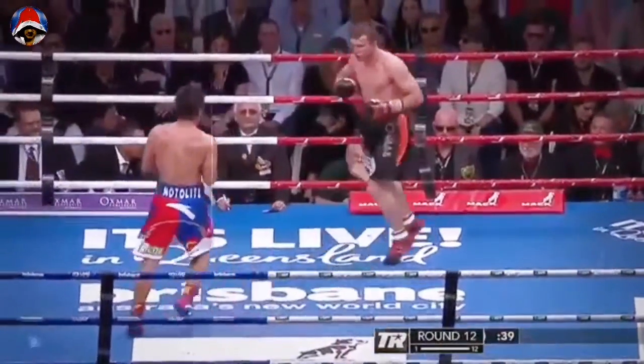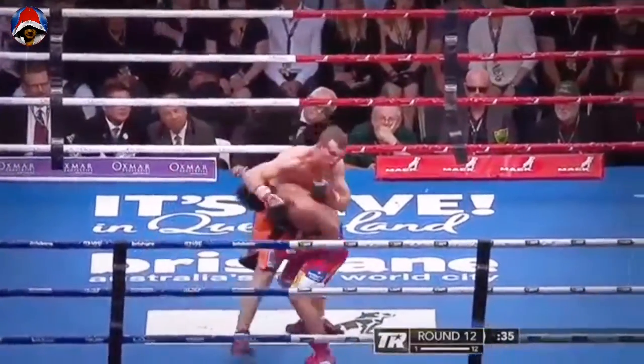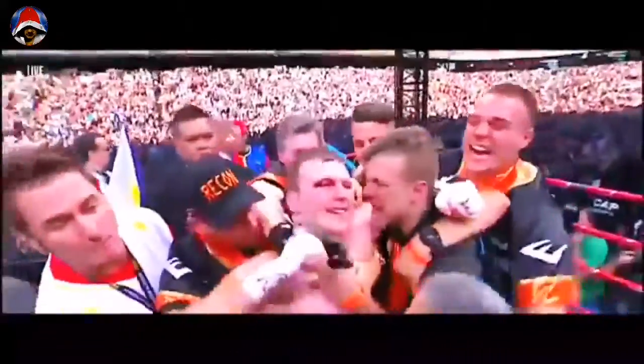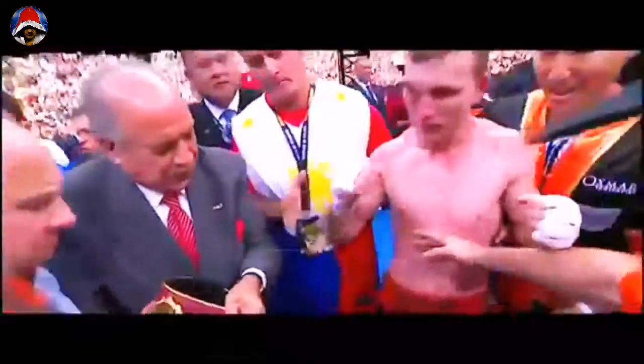He puts Horn back on his heels with that left hand. Big left hand, Manny! Right hand — BAM! And new! Oh my — the new champion of the world! The fighting crowd of Brisbane, Queensland, Australia — Jeff Horn is the winner!